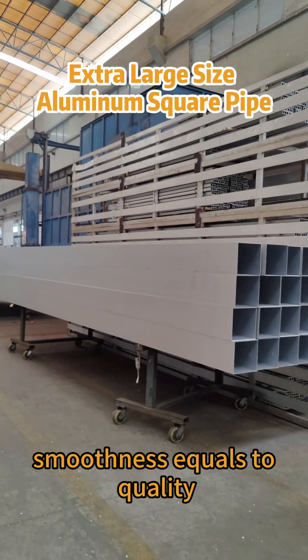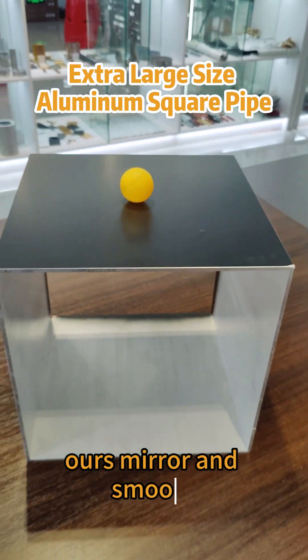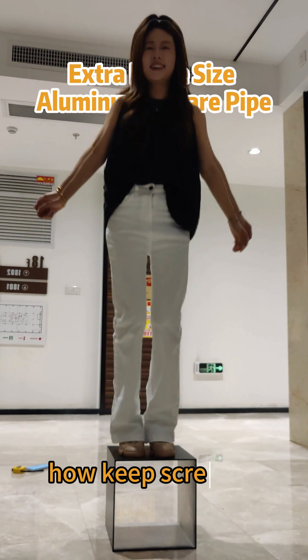Smoothness equals quality. Regular profiles have bumpy surfaces. Ours? Mirror smooth. How? Keep scrolling.